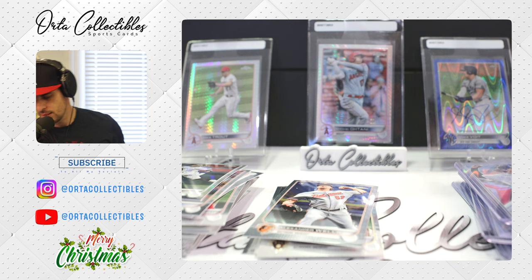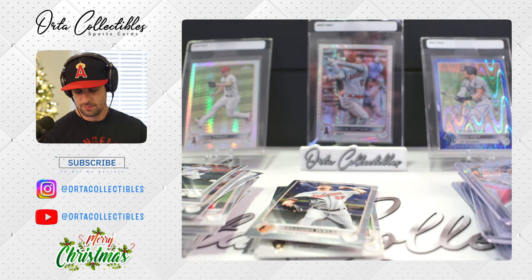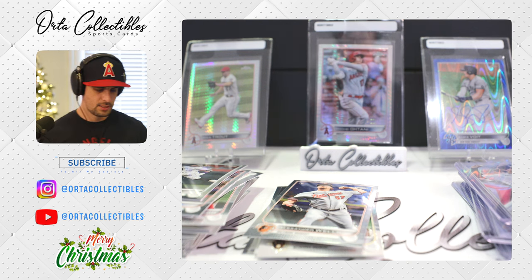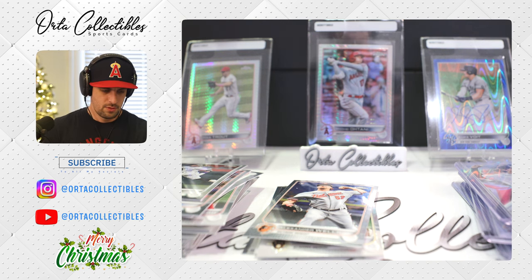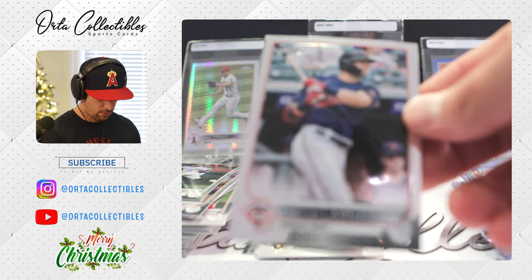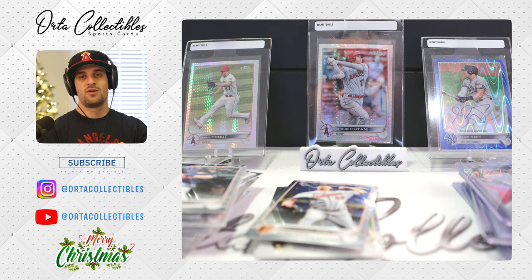Rough rough box. Four bucks. I don't even know where to put them. That's our final card in that pack and we've got one more pack — one more pack — and that'll do it for this box.